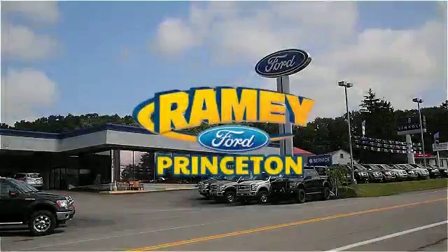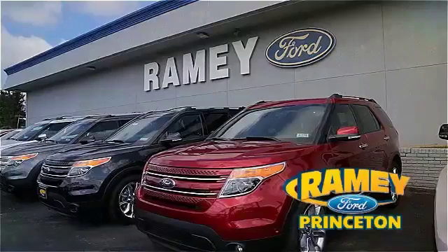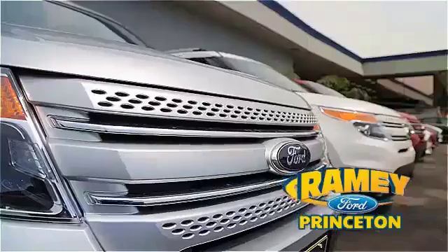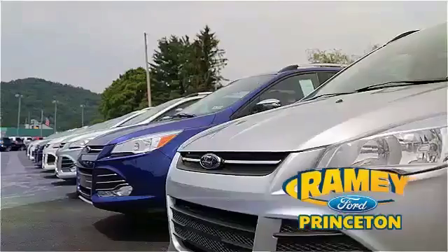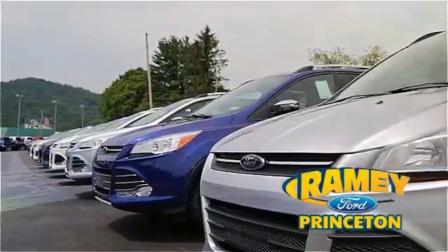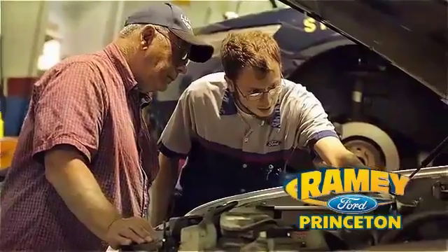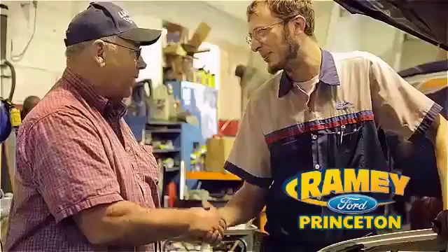At Ramey Ford in Princeton, we are proud of our commitment to customer satisfaction both before and after the sale. With 100% of our inventory having or being eligible for warranty, our customers never have to worry. With our award-winning service department on the job, you can trust your vehicles in good hands.